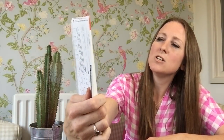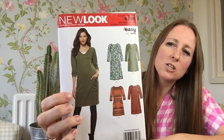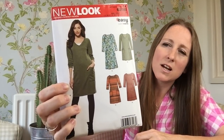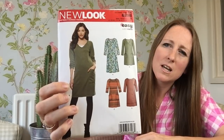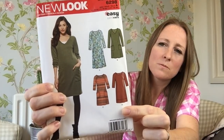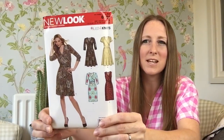I also bought, for the winter months, New Look pattern 6298, which is a jumper dress pattern. I liked all the styles on it, but particularly View D. And because I've had such great success with my wrap dresses, I thought it can't hurt to have another wrap dress pattern in your arsenal.